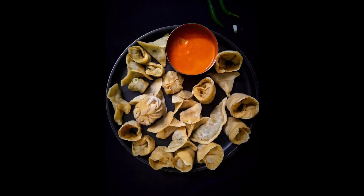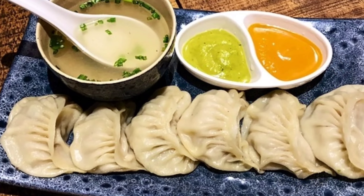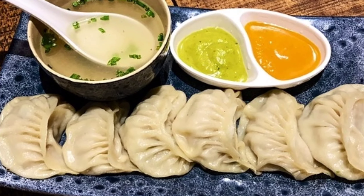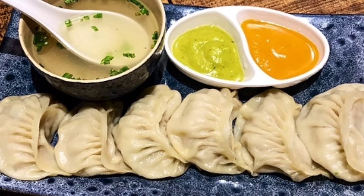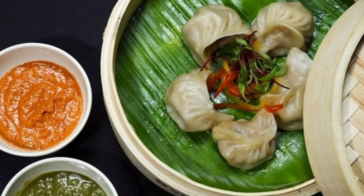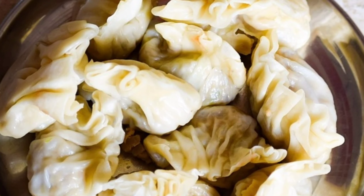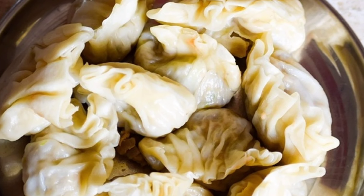Momos can be a good source of necessary nutrients including protein, vitamins, and minerals when filled with healthful ingredients like fresh veggies. Momos are cooked using the steaming method, which preserves their natural flavor and nutritional values.